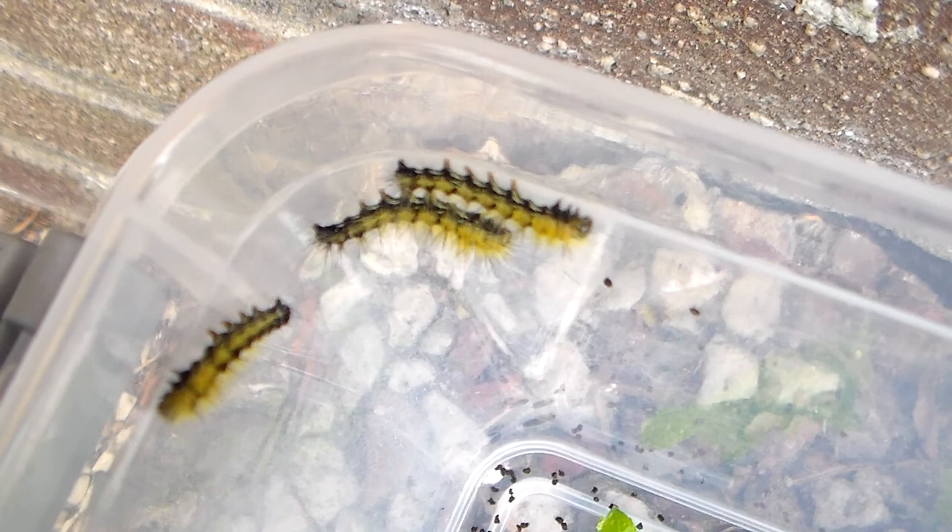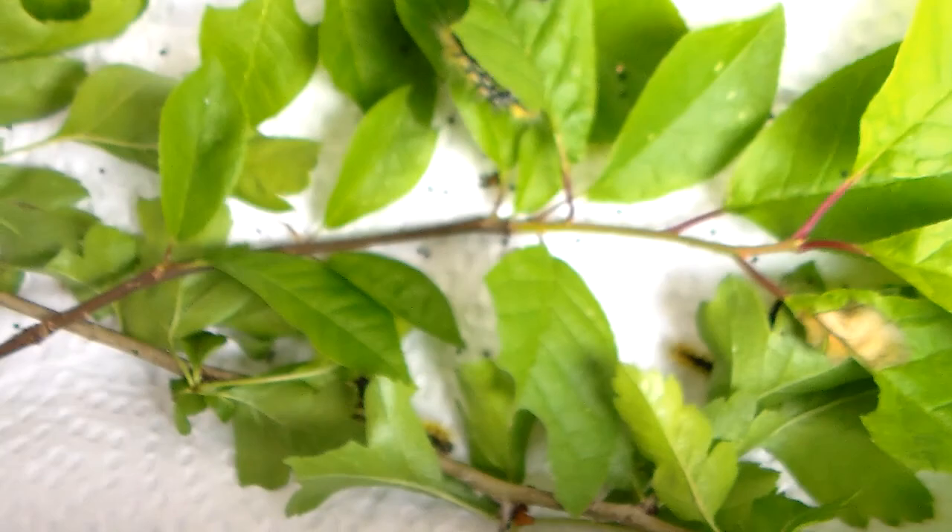These were imported directly from Taiwan. They're the Polyrisa servina, and Eupterotidae — which is an interesting family I've never bred before. I believe these are 2nd instar, but correct me if I'm wrong — they could be 3rd instar. Either way, the larvae will have very yellow hairs.